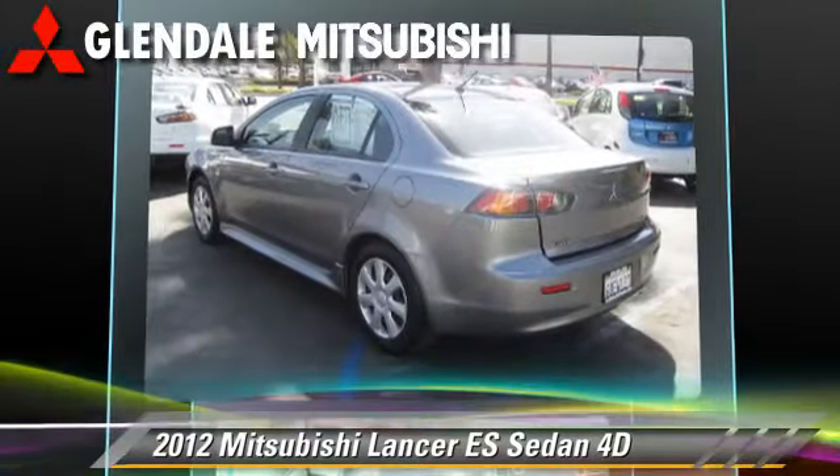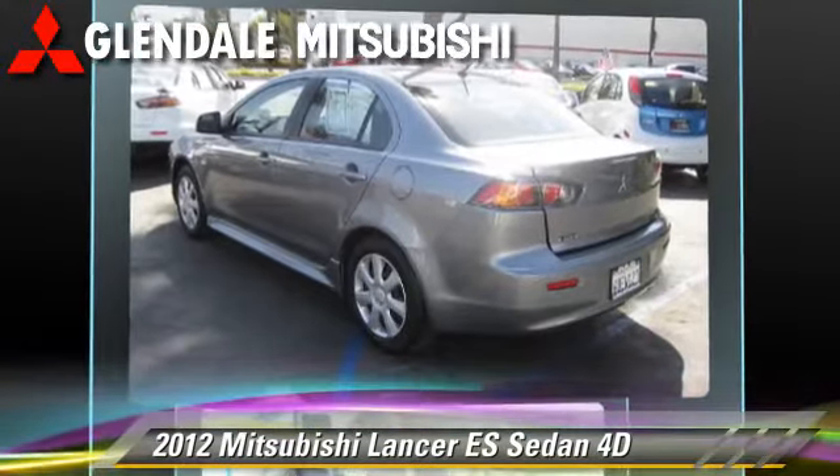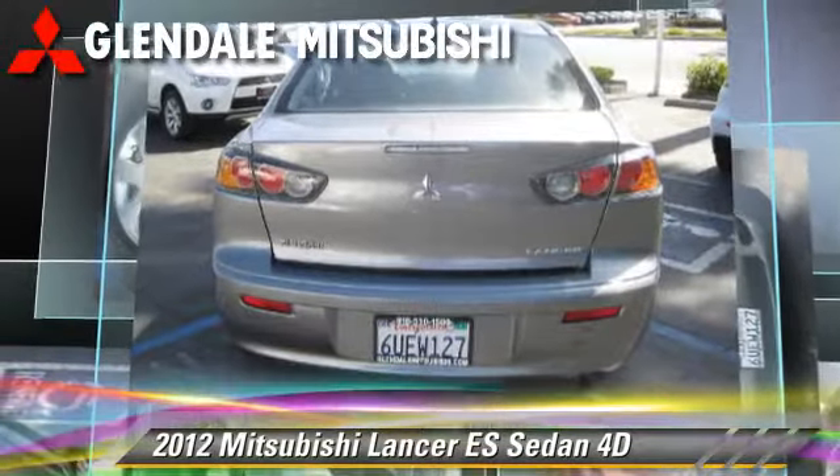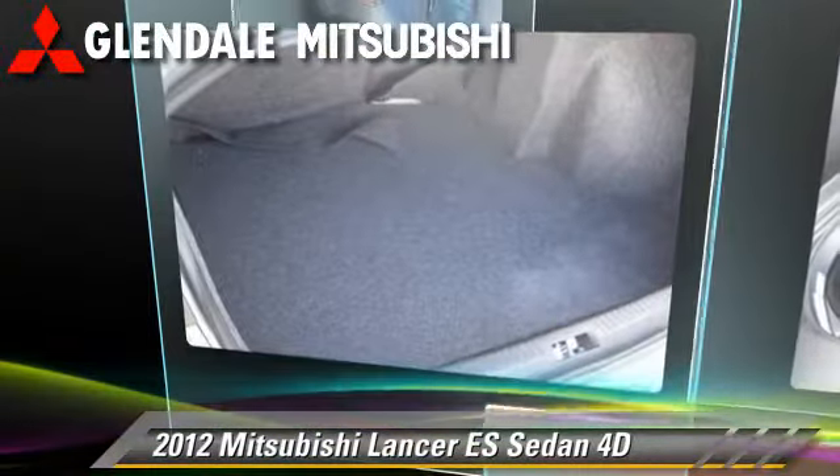Comfort and convenience features include keyless entry, air conditioning, and powered door locks. Give us a call to schedule your test drive today.